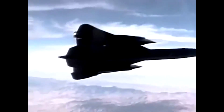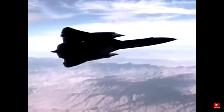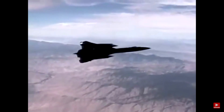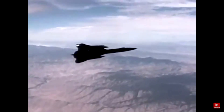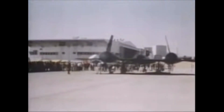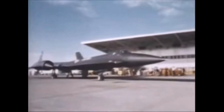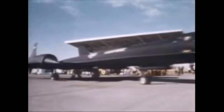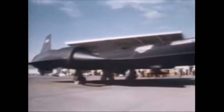The creators of the SR-71 were a team of engineers and designers at Lockheed Martin Skunk Works, led by the legendary Clarence Kelly Johnson. Johnson was known for his innovative designs and his ability to push the boundaries of what was possible in aviation. He was the driving force behind many of Lockheed Martin's most famous aircraft, including the U-2 spy plane and the F-117 Nighthawk stealth fighter.